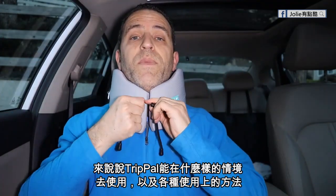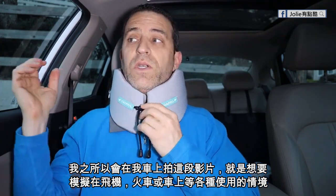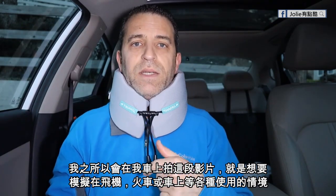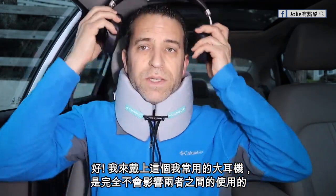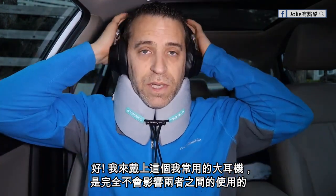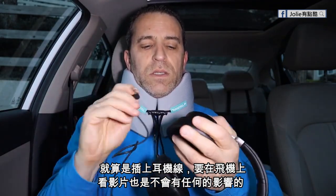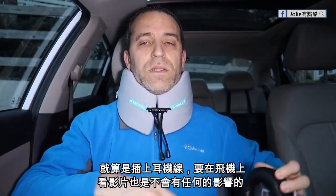Now as far as using this neck pillow — the reason I'm sitting here in my car is to show you what it's like as if you were sleeping on a window seat. Think about this from a plane, car, train, or bus perspective. I've got these big headphones and you can see whether you're using Bluetooth with no cord, they just stay on the ear and the pillow is not getting in the way. If I were watching a video on the plane, I can just plug that in and even with the wire it just hangs off to the side — not getting in the way at all, which is really important.